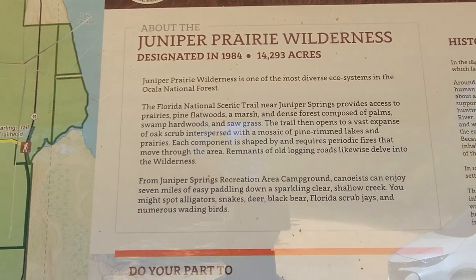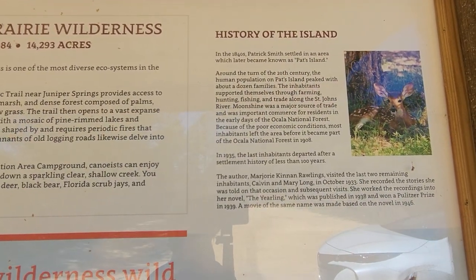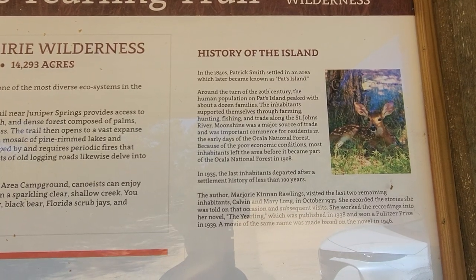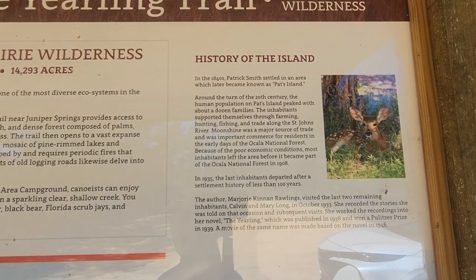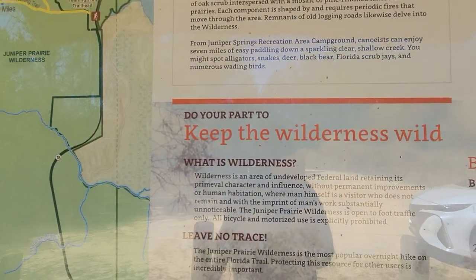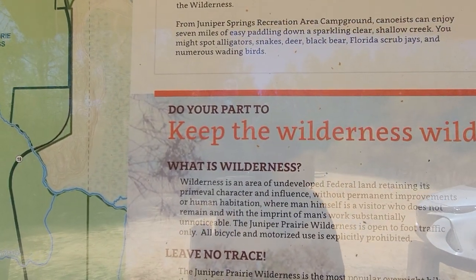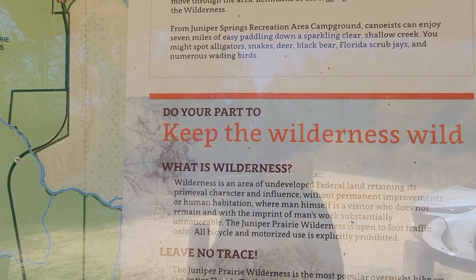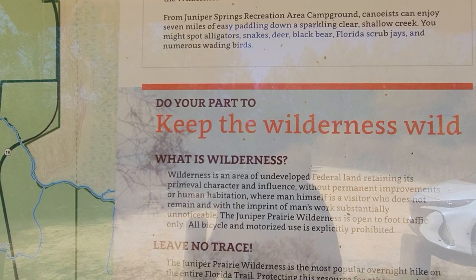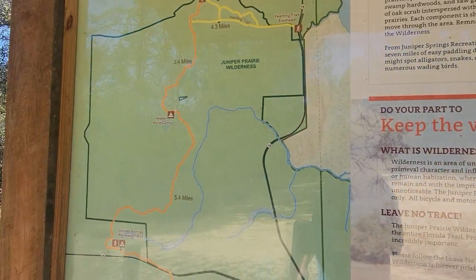Remember the movie The Yearling? That was filmed here, I believe, and there's a sign we're going to get to that talks about that. And of course it says undeveloped federal land retaining its primeval character and influence without permanent improvements or human habitation — where man himself is a visitor.